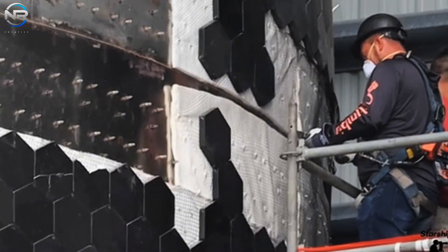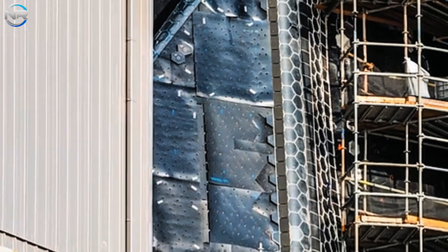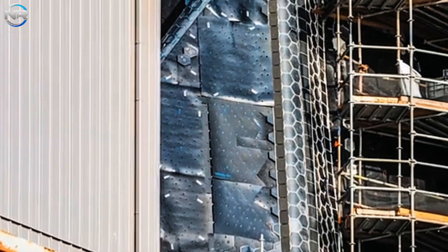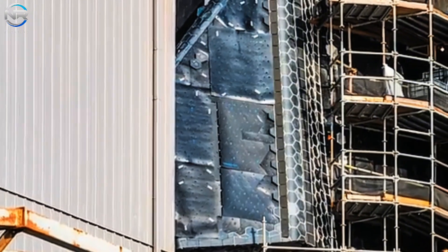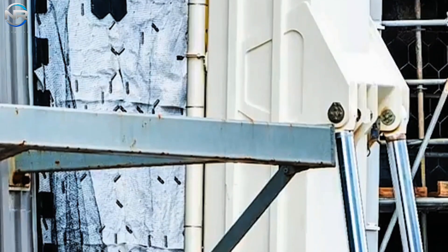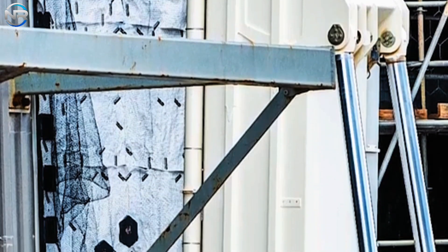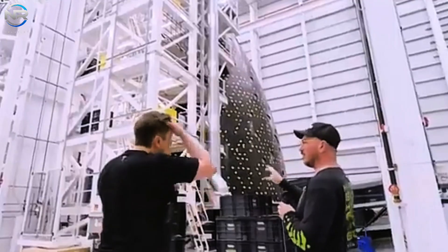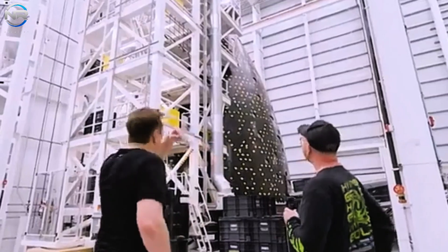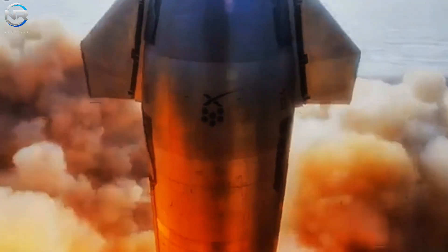Another major innovation in Starship's heat shield system is its tile shape. The hexagonal design offers several advantages over the square tiles used on the space shuttle. As Elon Musk explains, the hexagonal shape ensures there are no gaps for hot gas to accelerate through, a common problem with rectangular tiles. This design improvement reduces the risk of hot gas penetrating the heat shield, providing superior protection during re-entry.